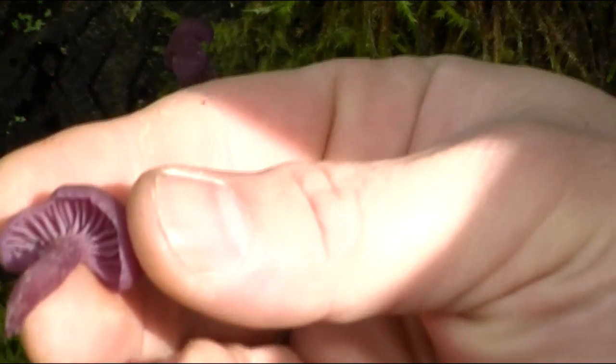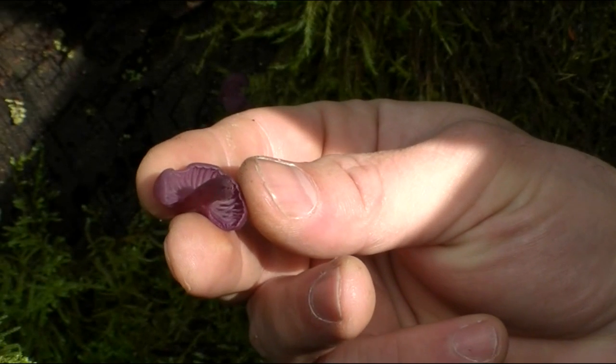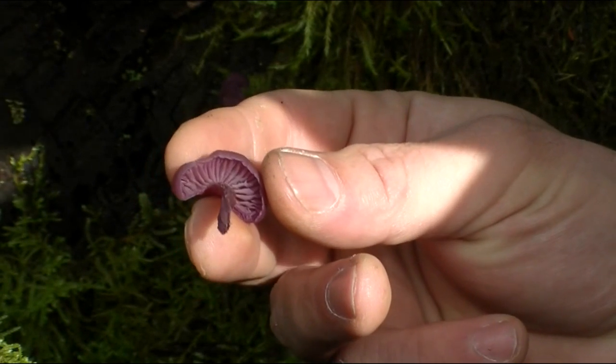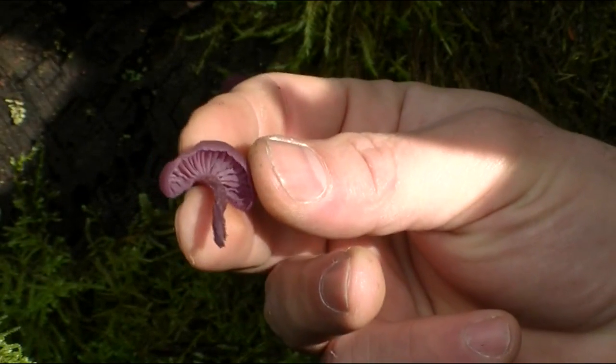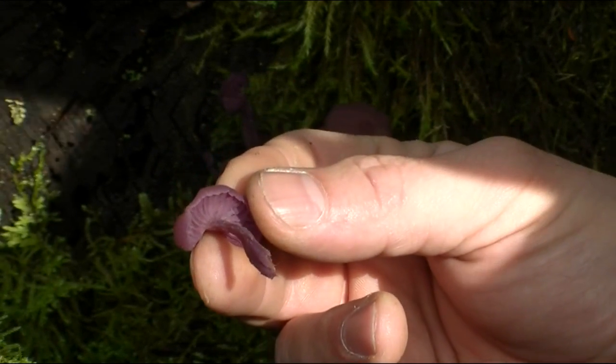Underneath they have this - it's not technically gills as such, they look more like ridges or lines almost that come down to the stem. And these are really, really tasty, especially in things like risottos and stews.